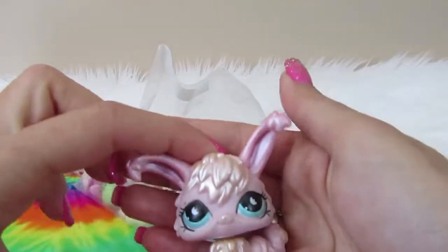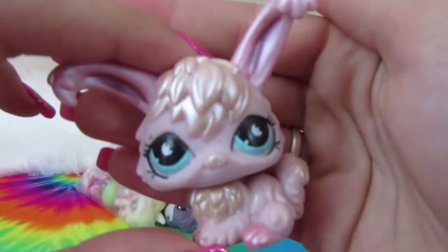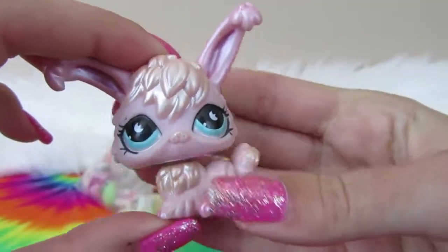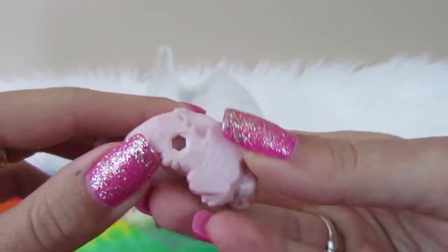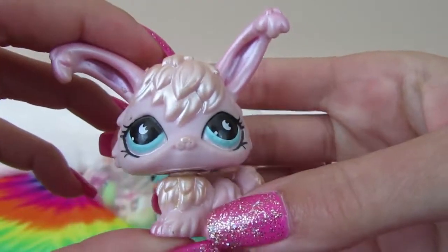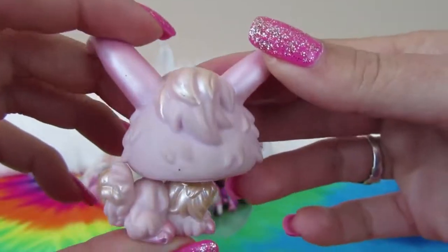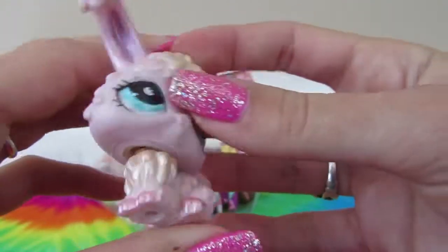Here's the first one — oh my gosh, it's like a metallic bunny. She is so cute. I have not seen this one before. She doesn't have a magnet, but she's this really pretty metallic-y color and I just love it. She is super, super cute.